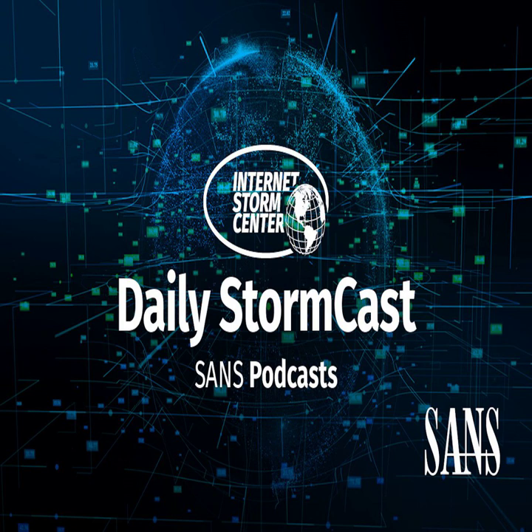Hello and welcome to the Friday, February 23rd, 2023 edition of the SANS Internet Storm Center Stormcast. My name is Johannes Ulrich and today I'm recording from Jacksonville, Florida.